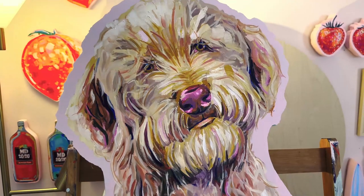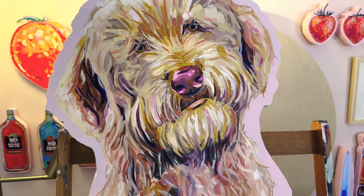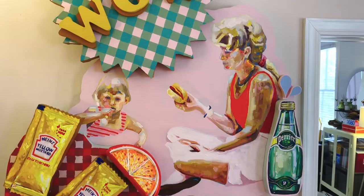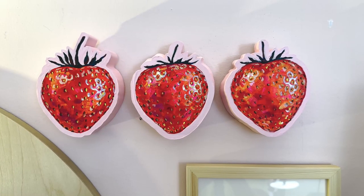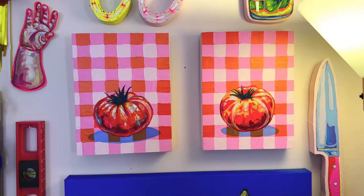This is a commission — somebody's pet that they really wanted a giant portrait of. This is a piece I recently finished, and then a lot of little guys that I just love to make — little sentimental fun things.